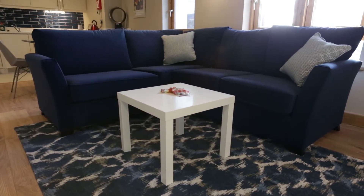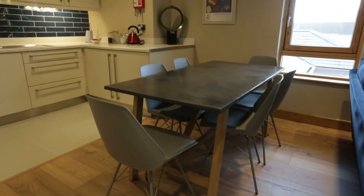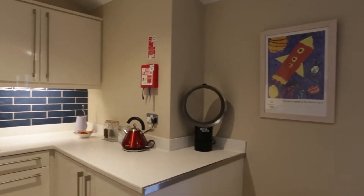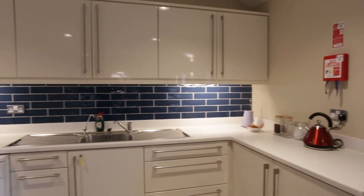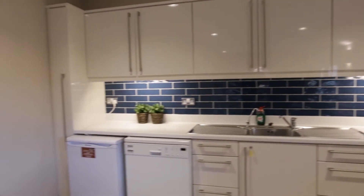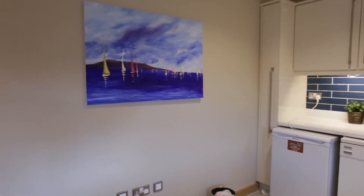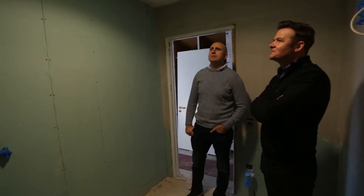We decided to take away the island or peninsula unit that was there so that we could put in a dining table, because it was apparent that nobody was actually using it so it was wasteful. We decided to remove the red backsplash and tile because we felt that would be a little bit more subtle, and with our use of colours we wanted to create a more homely but stylish environment.